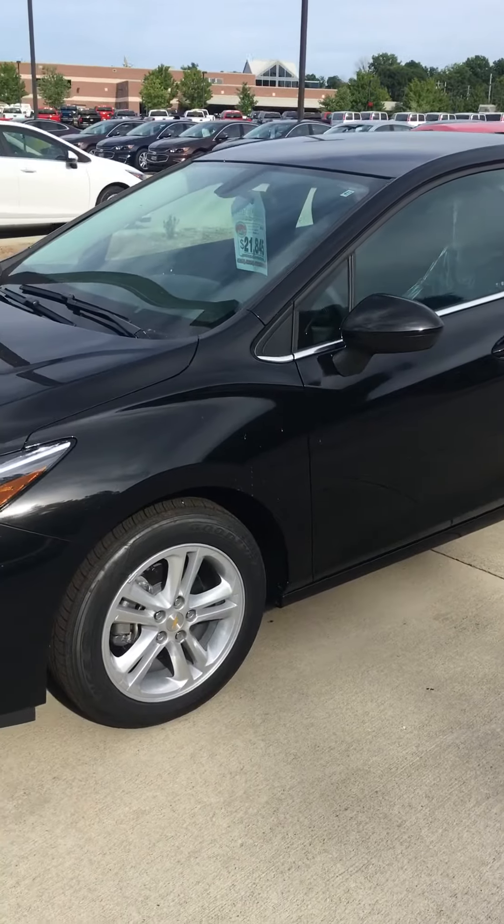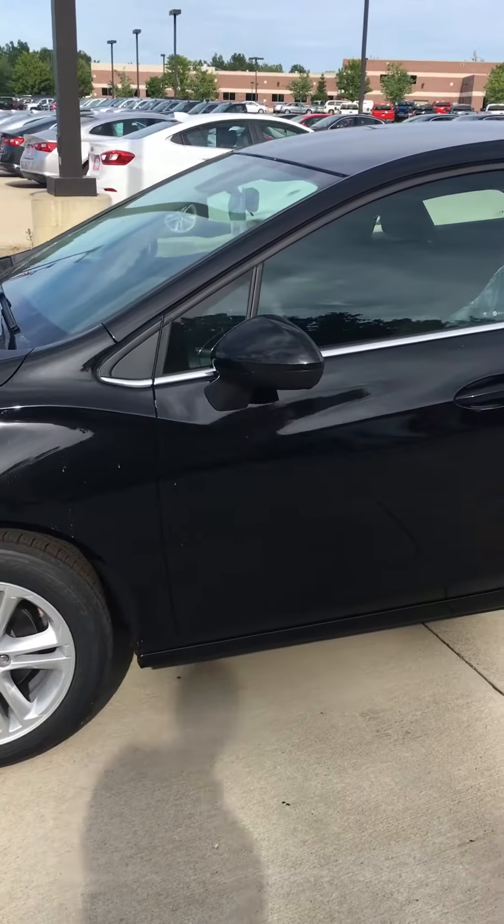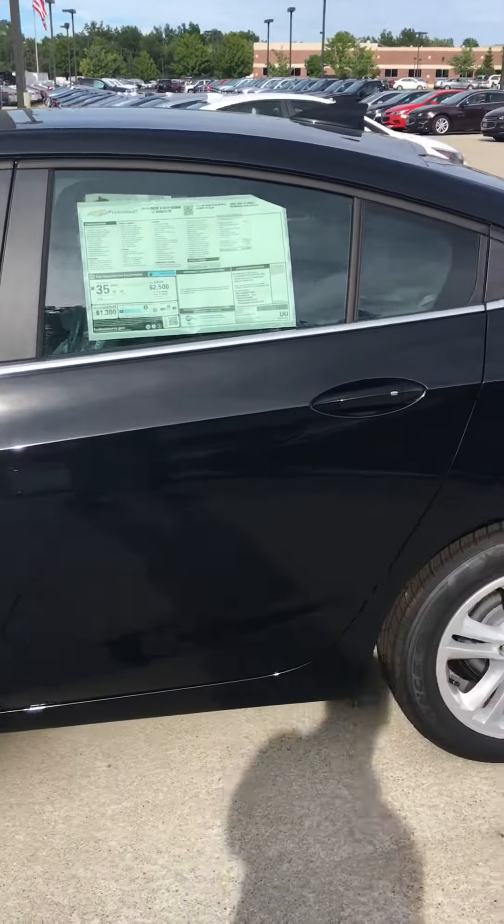The miles per gallon that this vehicle gets is a combined 35 miles per gallon highway and city. The city gets roughly 30 and the highway gets about 42 miles per gallon.